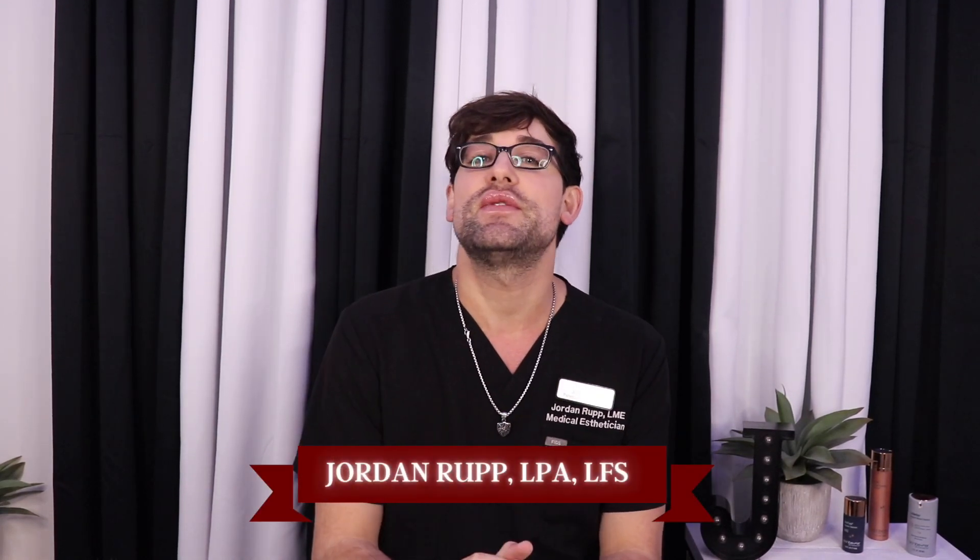Hey guys, it's Jordan, your medical esthetician from 5th & Wellness. Today we're going to be talking about some of my holiday favorite skincare products that everyone can use.